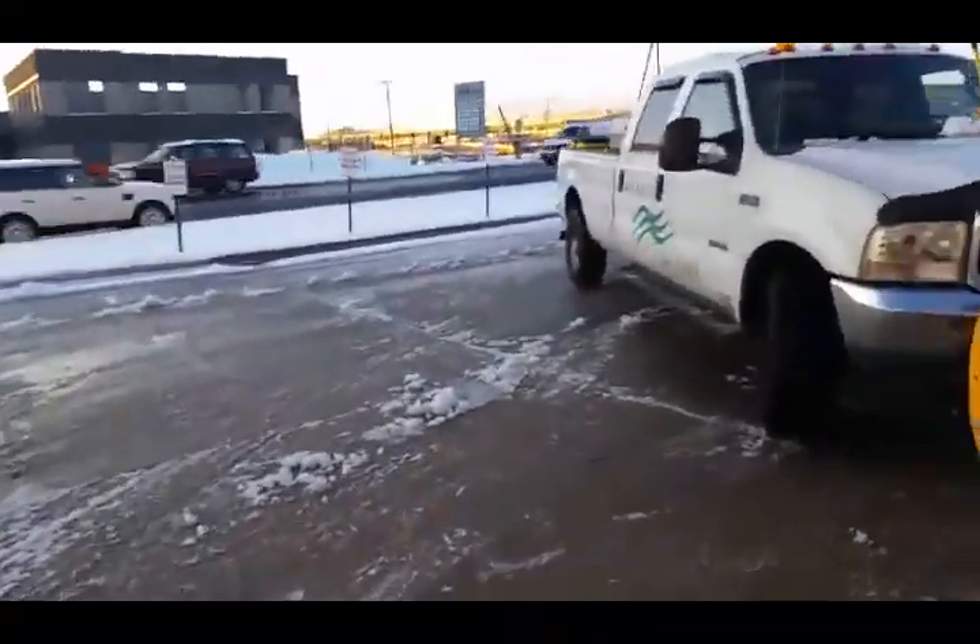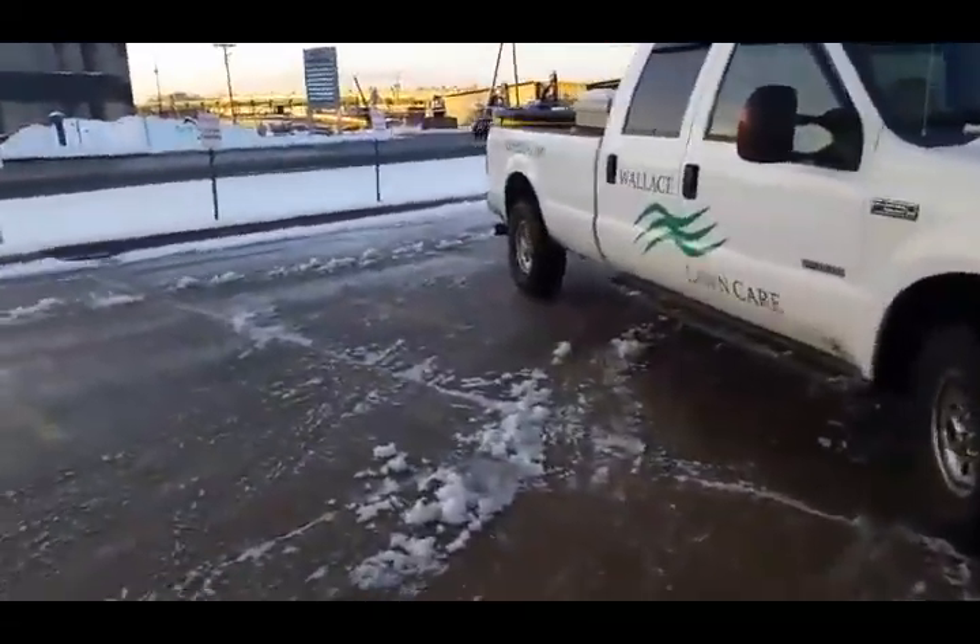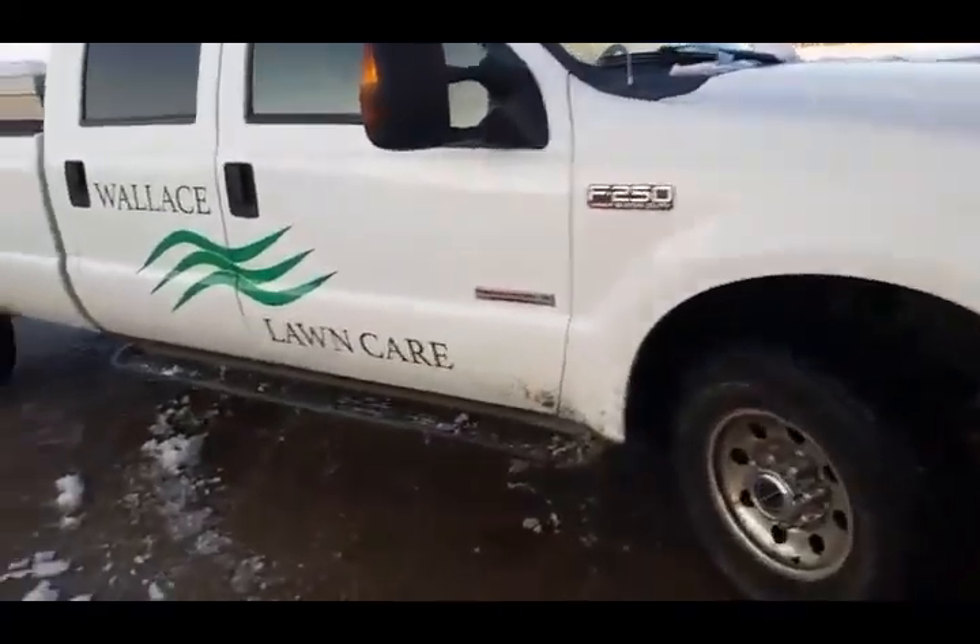All done, boys. Been plowing since 6 a.m. — my buddy Kenny's business. He does a hell of a job. I'm glad he let me come work for him today. Take it easy, guys.